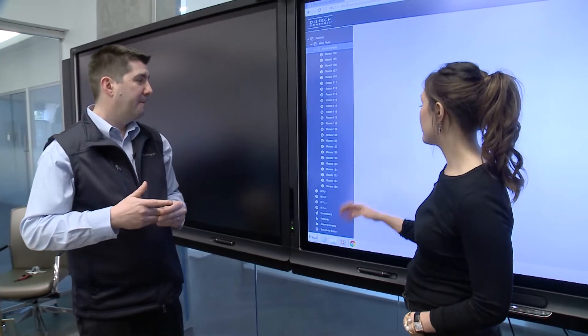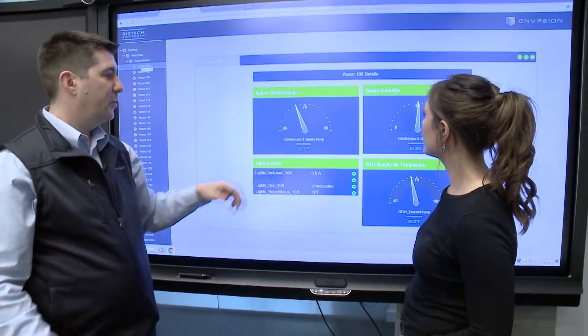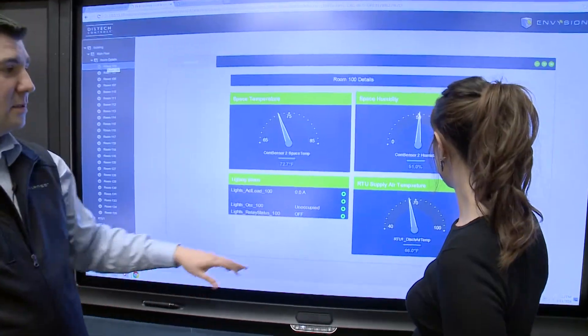So let's go into a room so you can show me. This is actually giving you what's happening — this is the space temperature, 72.7 degrees, and this is the humidity. Really, products like ours are becoming more accessible and more affordable from a total installed cost perspective.